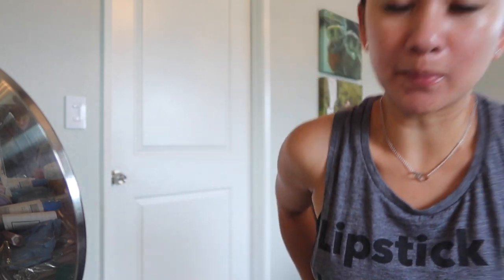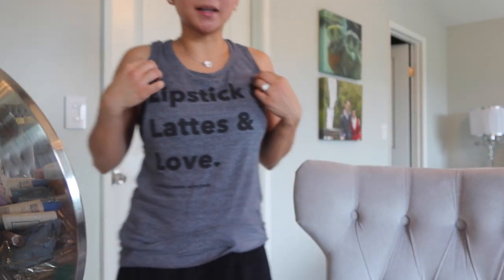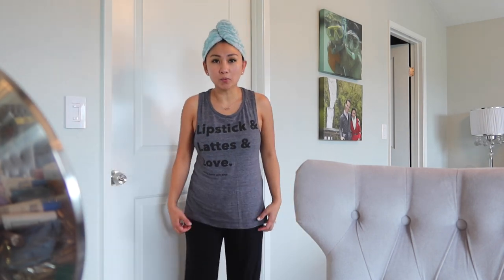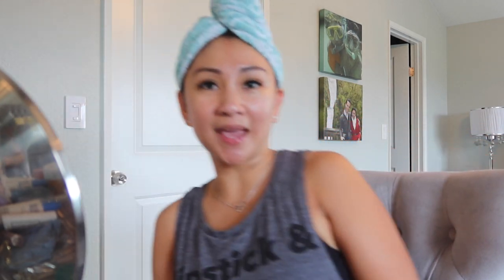Before I even moisturized, I used this serum — the Drunk Elephant TLC Glycolic Night Serum. I started using it because Coffee Break with Dani used it, and everything she mentions works really, really well. I stan her so hard. I even wear this Coffee Break with Dani merch to the gym or to sleep. I love her so much.